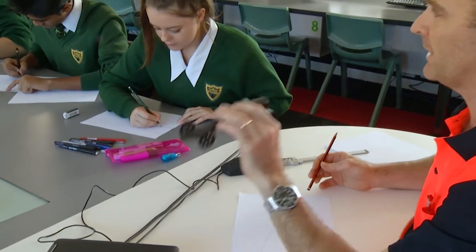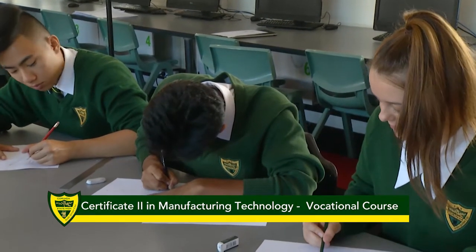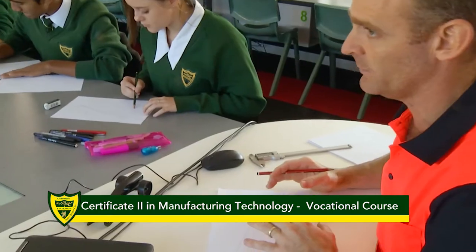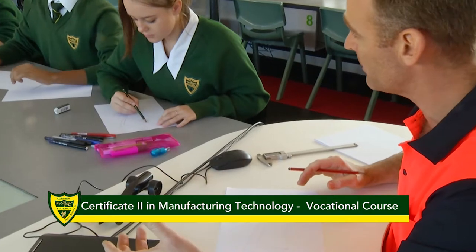My name is Mr. Jack and I am Head of Department for Industrial Technology and Design at Corinda. At Corinda, Industrial Technology and Design is an elective subject from Year 7 to 9, and in Year 10 is called Introduction to Design.